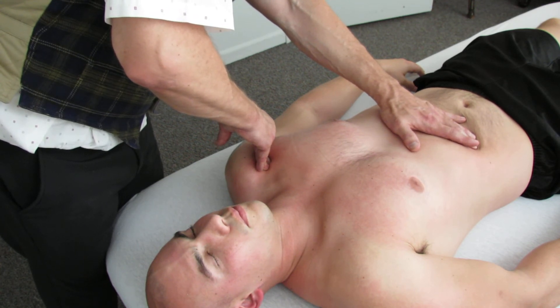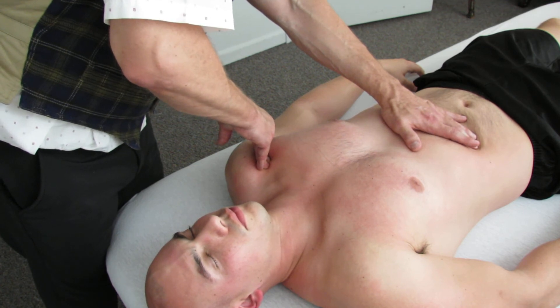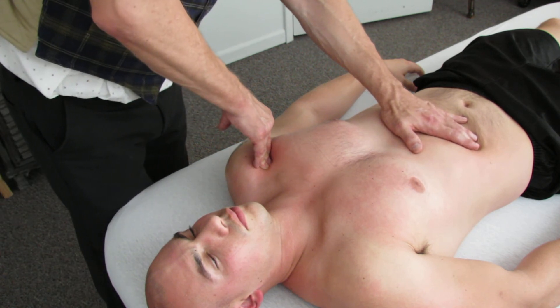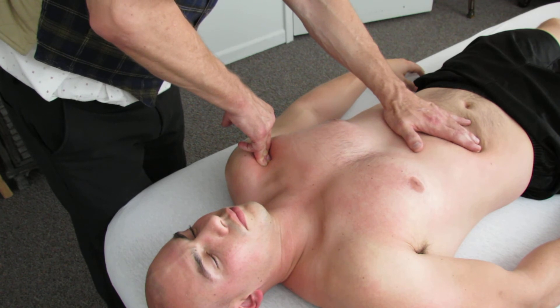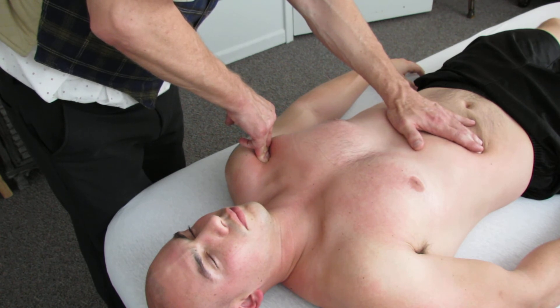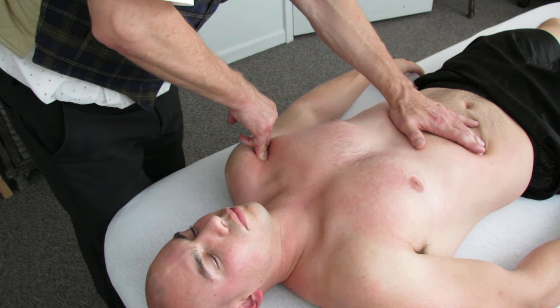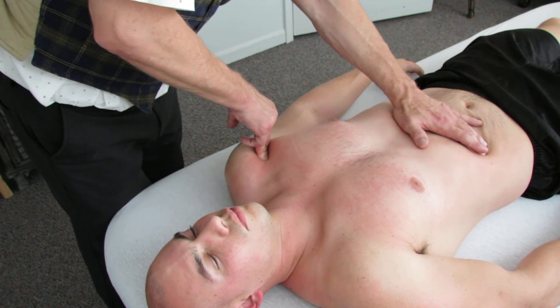When someone has had a shoulder problem for many, many months, and all of a sudden they go to the right therapist at the right time and everything gets better and stays that way — that happens. Maybe one out of a hundred, one out of fifty — you don't always get those immediate healings, but they do happen.